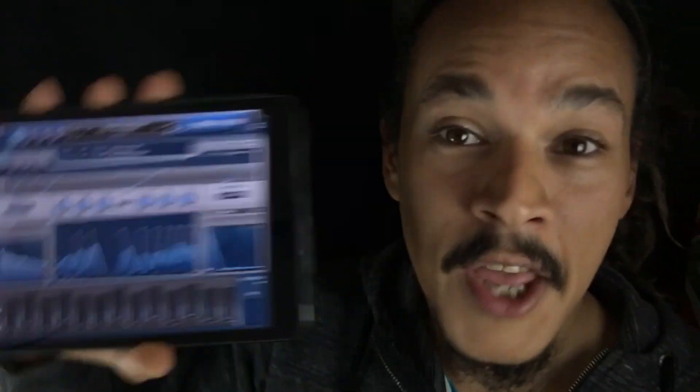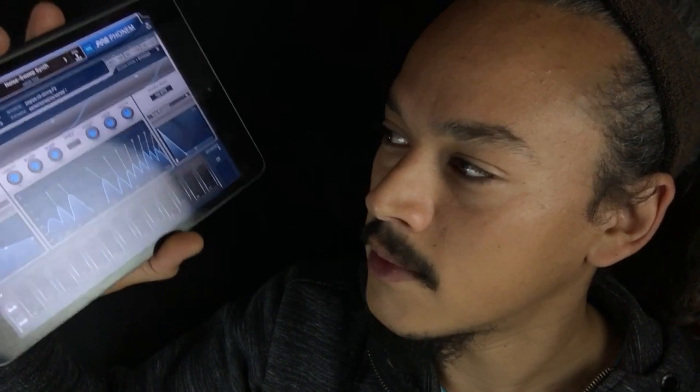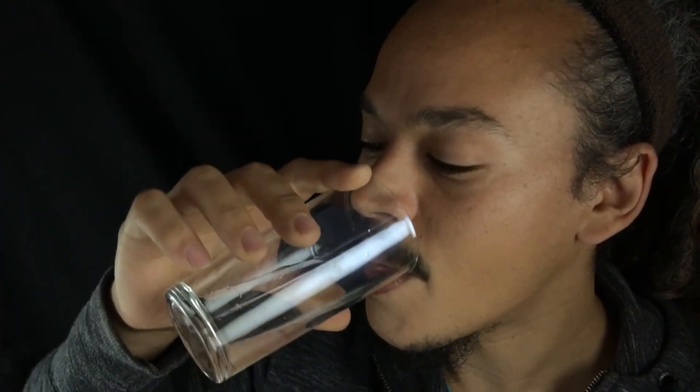Hello and welcome to the Sound Test — hello and welcome... God, that throat is dry. Hello and welcome... come on now. Oh, I need some water.